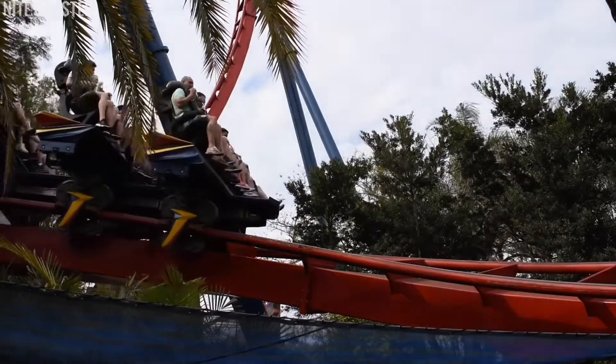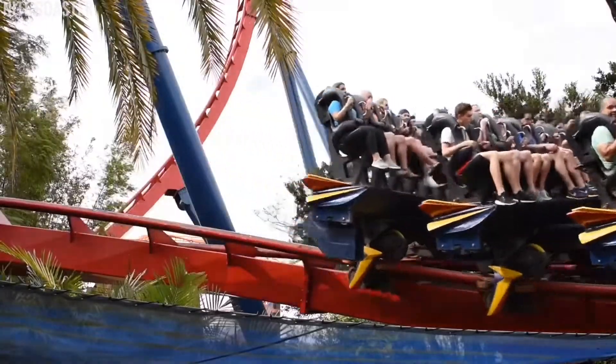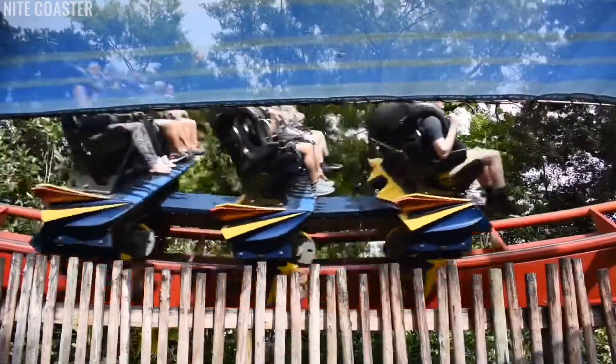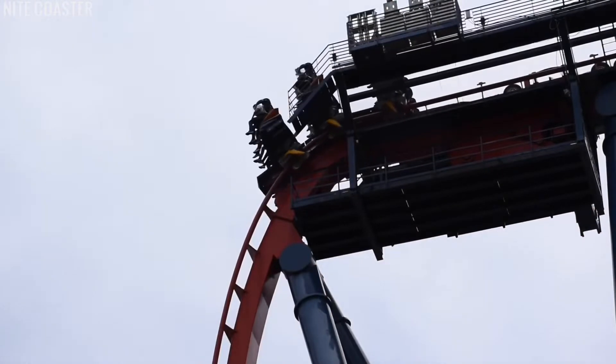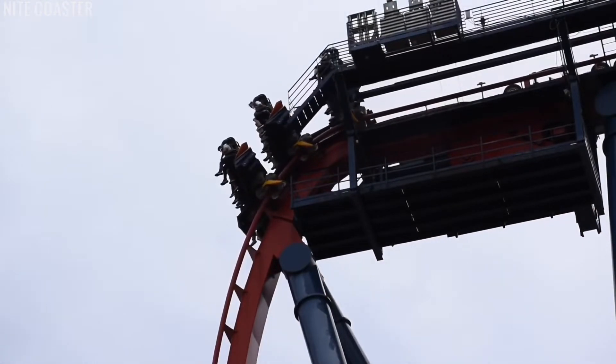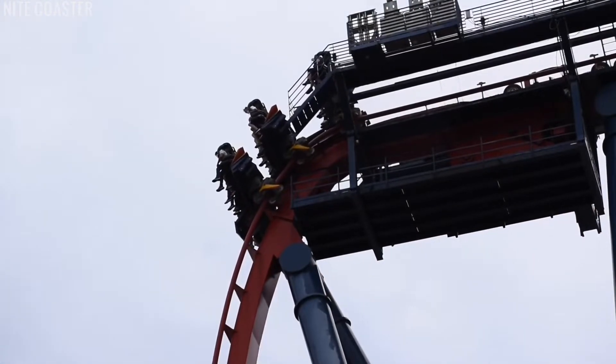Shikra is a Bolliger and Mabillard dive coaster at Busch Gardens Tampa Bay in Tampa, Florida. It was built in 2005 and was America's first dive coaster. Nowadays, we see practically every dive coaster with an Immelman after the first drop, and this was the first B&M dive machine to do that.